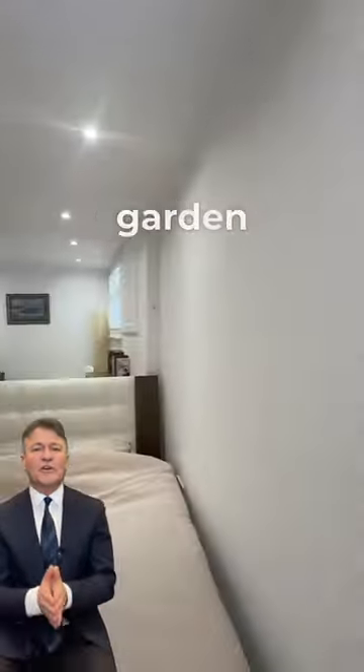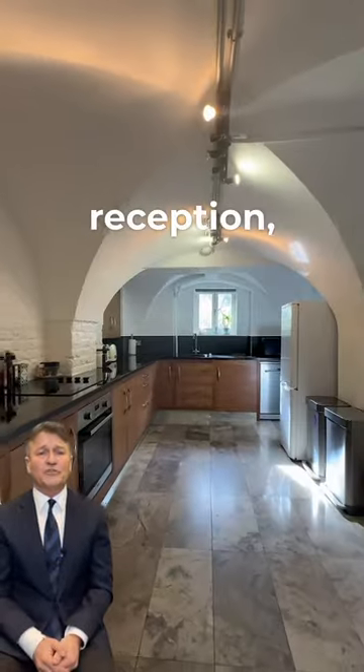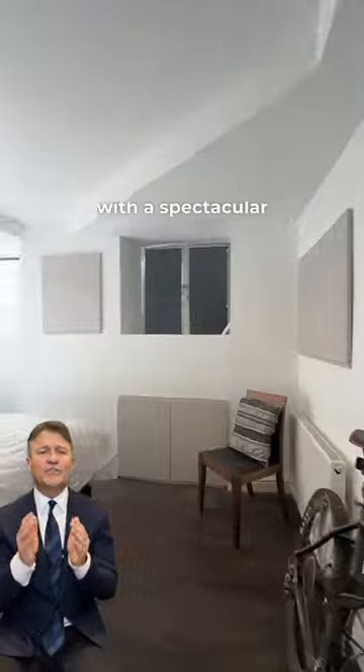This beautifully refurbished garden apartment is really big, measuring 1850 square feet, with a 21 by 21 foot main reception, two double bedrooms, an additional living room, a bathroom, a shower room, and a vaulted ceiling kitchen with open brick walls, great storage, and parking in Chesterfield Walk. The building is set in grounds of over an acre with a spectacular communal garden and courtyard.